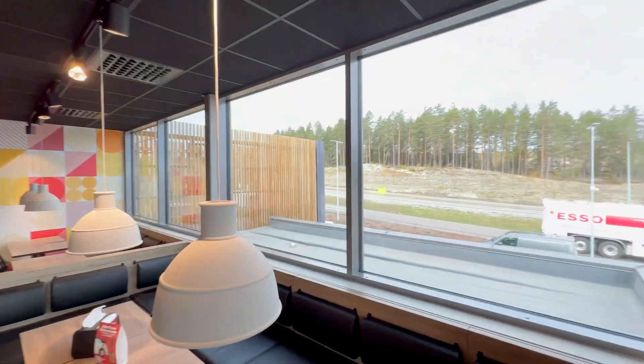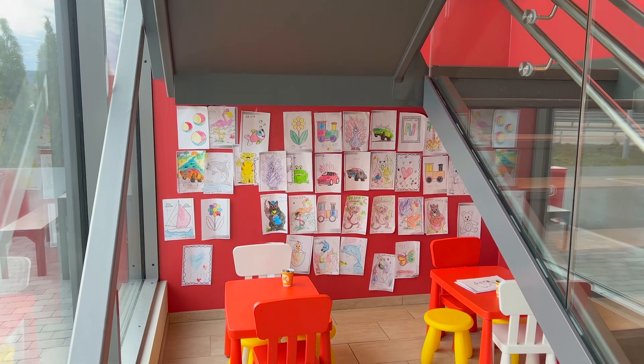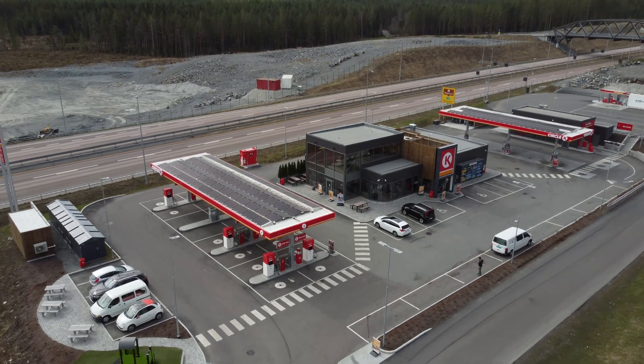You have a pretty nice view here while you're charging. I'll show you some drone photos as well so you can see the solar panels and everything a little better, but overall I think this is a super cool concept — I hope this comes to North America soon.